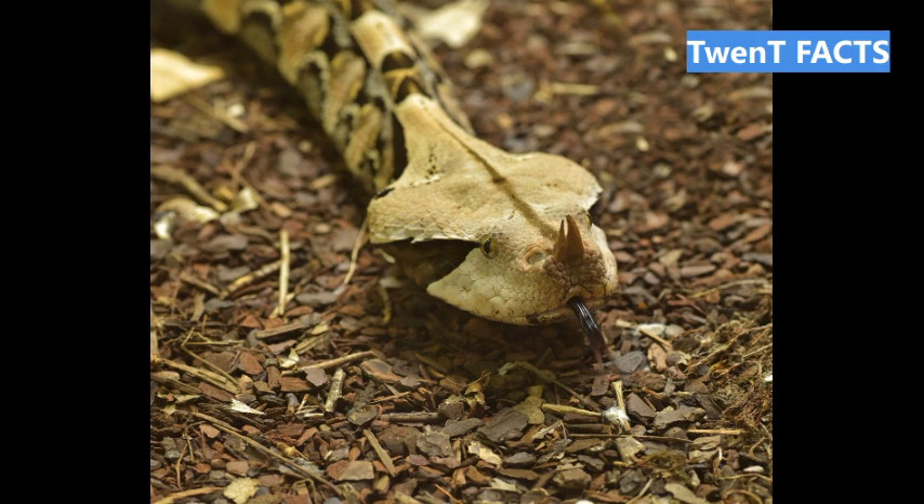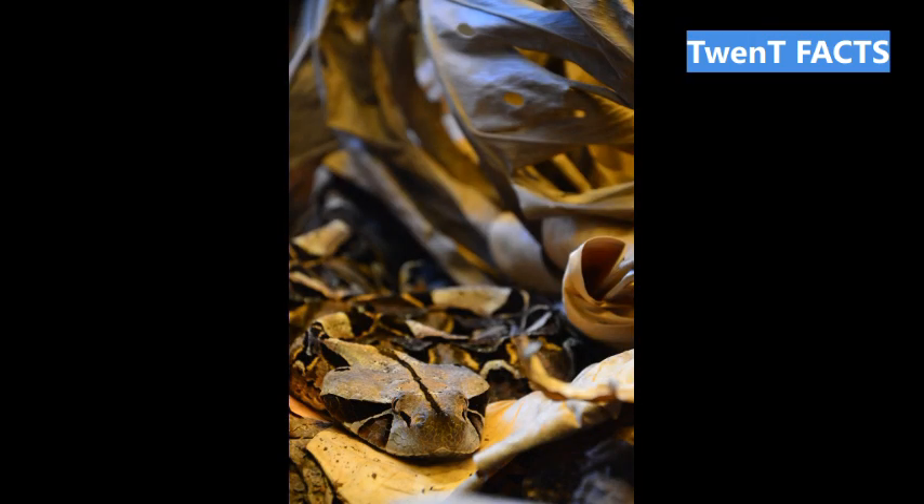Fact 10: Gaboon Vipers have a slow metabolism, allowing them to survive for extended periods without food. Fact 11: The Gaboon Viper has keel scales, which provide additional traction, allowing it to move effortlessly through its dense habitat.